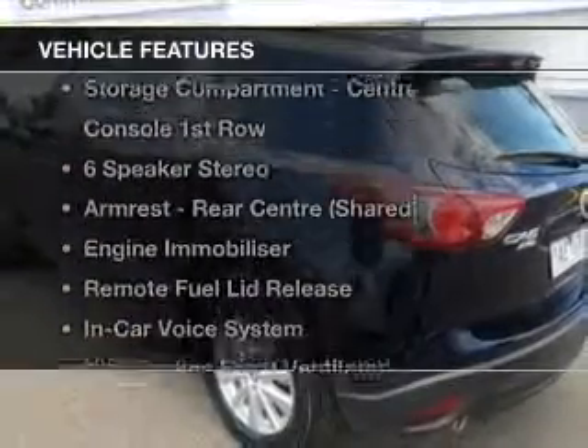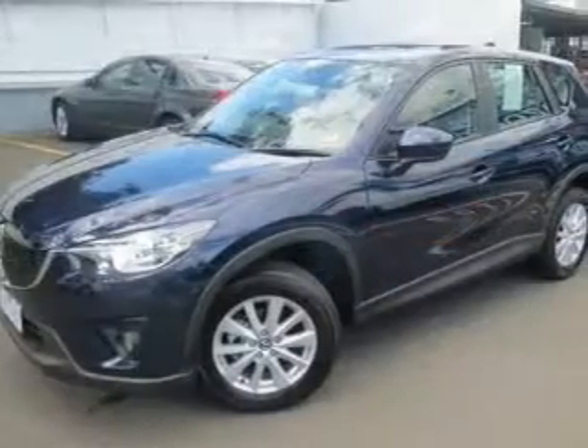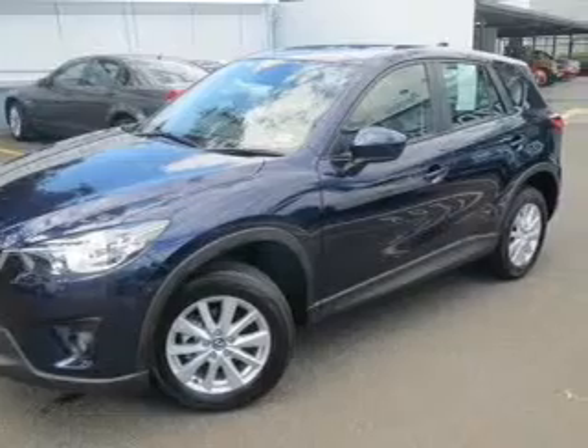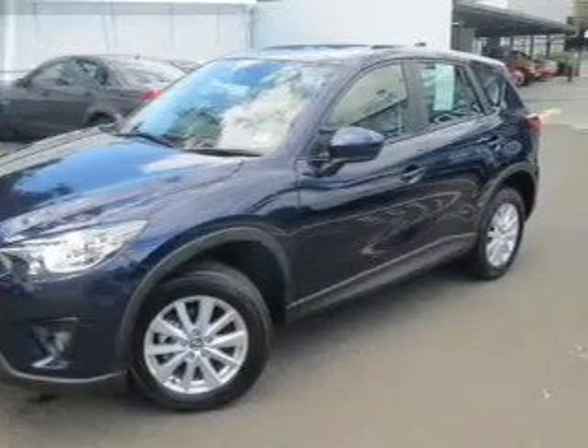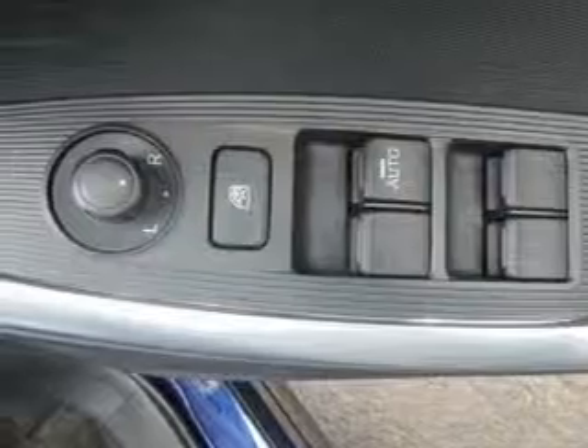Plus, enjoy these notable features that are included in this ride: audio input for your iPod, auxiliary input for your MP3 player, a CD player, central locking, climate control, and cruise control with curtain head airbags.